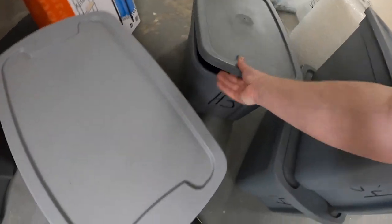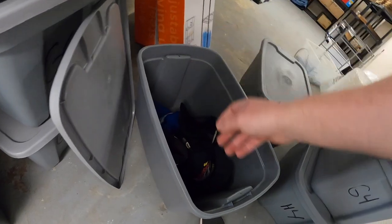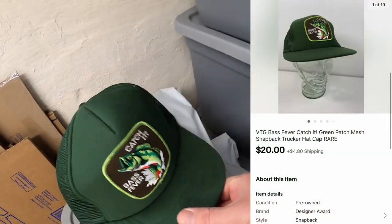This seems to never end down here. I sold another hat again in H6 — it is a Bass Fever hat. It's got a patch that says 'Bass Fever. Catch it.' That's really cool. That one sold for $20 plus shipping.